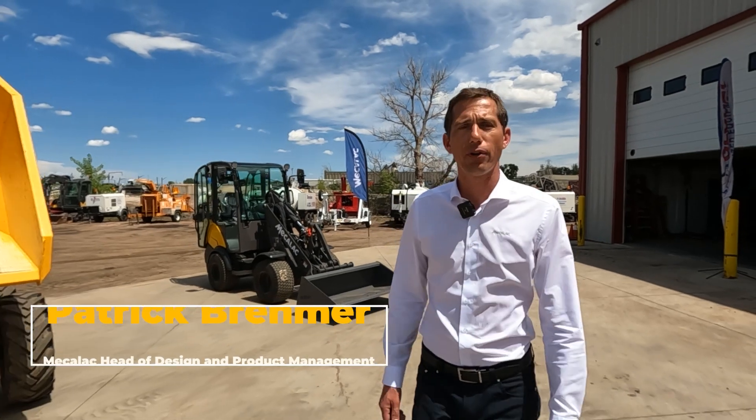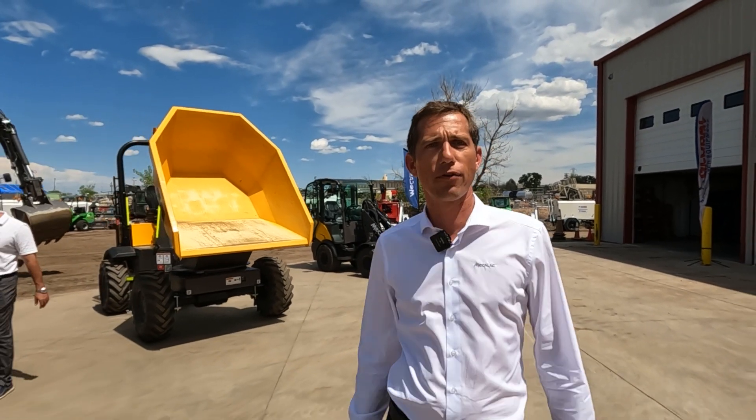Good afternoon. I'm Patrick Dremer from GroupMekalak. I'm in charge of marketing and product management for the group, and we are here to introduce our new range of compact wheel excavators and compact wheel loaders.